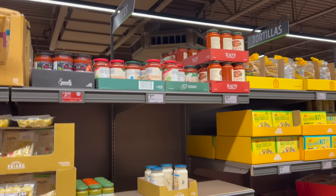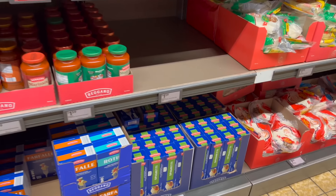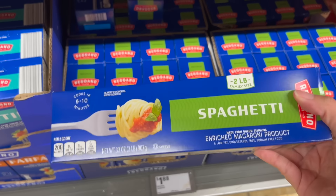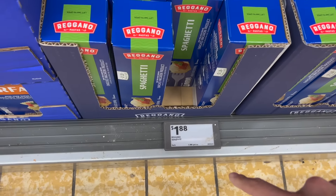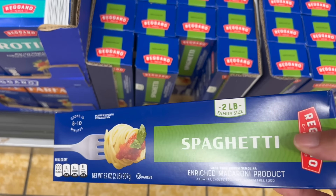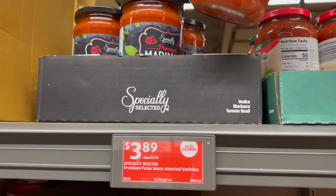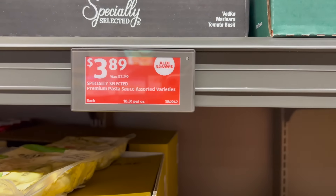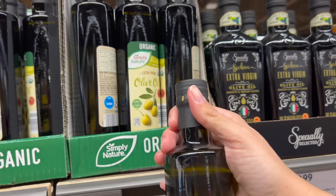They don't have any shaker parmesan — which is a bummer. But they do have spaghetti, so I'm going to get two boxes. They're two-pound boxes at $1.88. It's been hit or miss that they actually have these on hand. And I'm going to try this marinara and see what my family thinks of it — $3.89. We are running low on olive oil — $5.69.